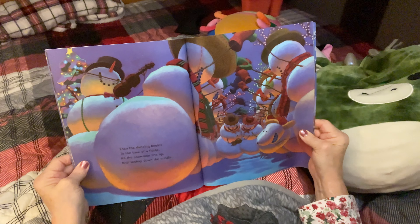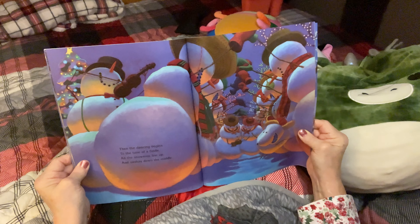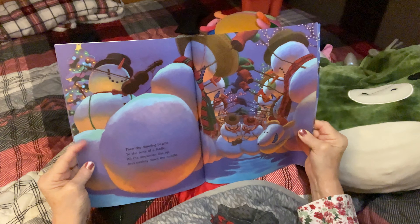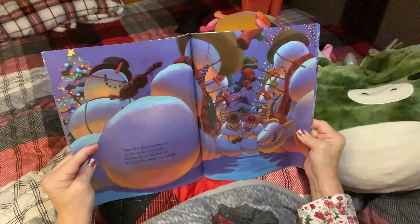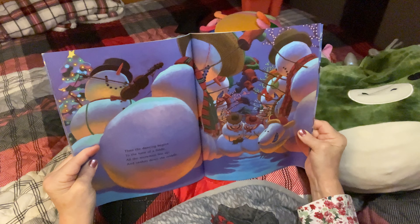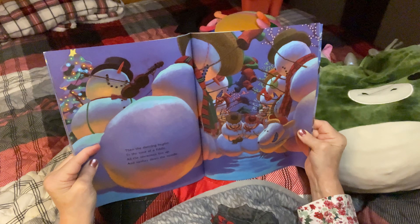Then the dancing begins to the tune of a fiddle. All the snowmen line up and sashay down the middle. Look at them — oh my goodness, that is just so much fun. Look at how they all got their hands up, holding them and making like a little tunnel. That is so much fun.